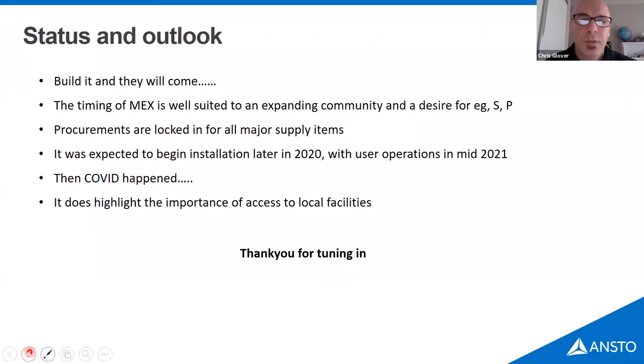Regarding status: we were expecting to start installation later this year and user operations in the middle of next year. Most of our vendors are overseas — hutches from Caratél in France, the photon delivery system from Axelon in Germany, and the monochromator from IDT in the UK — and then COVID came along and all our borders shut. It's very difficult to predict exactly when we'll be ready, and that's what we're working on right now. We've procured all the major items and are now buying stages, amplifiers, and electronics for the signal chain.